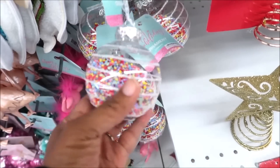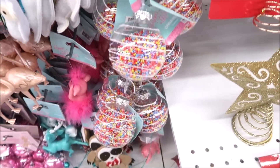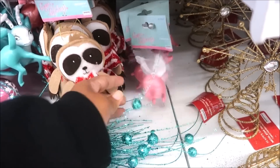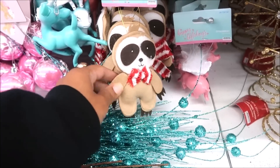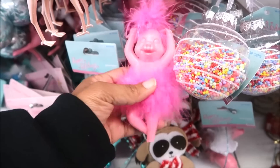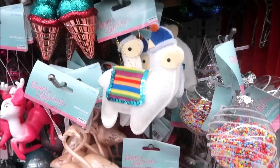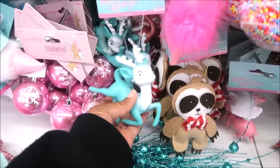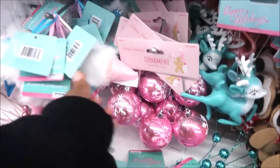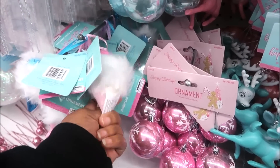Look at this, how cute is that? You got pigs that fly, him with his little bow tie. Oh look at her — a ballerina pig, how cute is that? Some cute little alpacas or llamas. These little deer. Oh these are cute little ice cream cone ornaments with the glitter cone and a little pom-pom at the top.